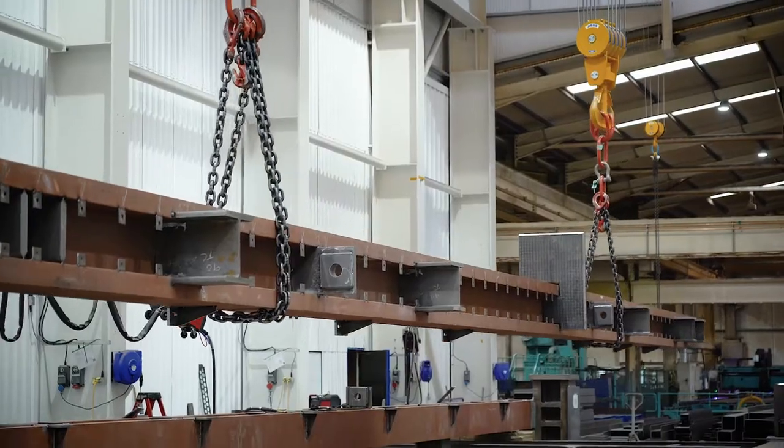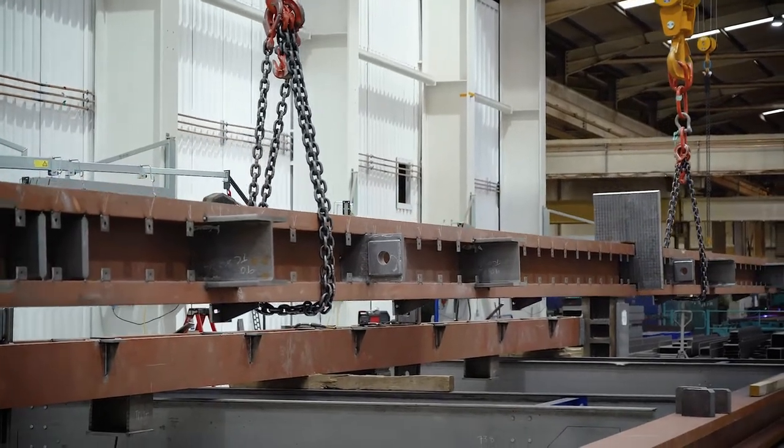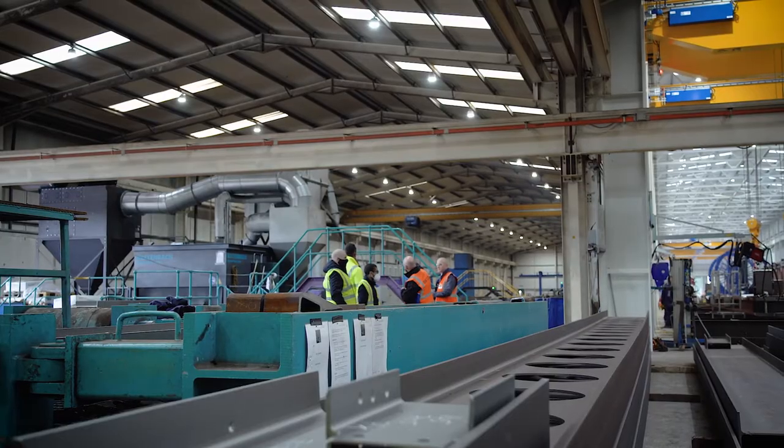Due to the size and the weight of the trusses, we cannot simply have them all loaded onto trailers, as there is a limited number of special trailers required available within the UK. The weight of the trusses also means we have to load them inside our facility here straight onto either step frame trailers or bogie units.